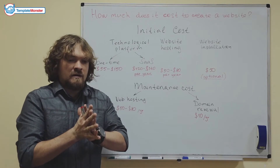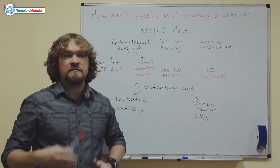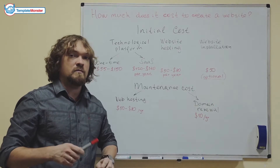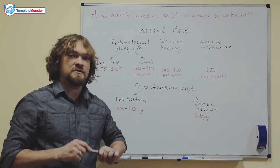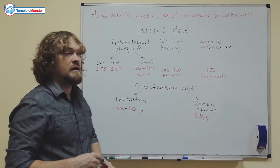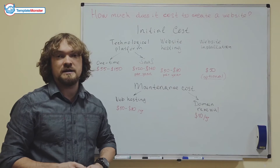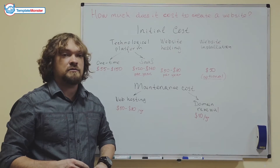The initial stage of setting up a website consists of deciding the first important question: the technological platform that your website will be built with. There are two options.